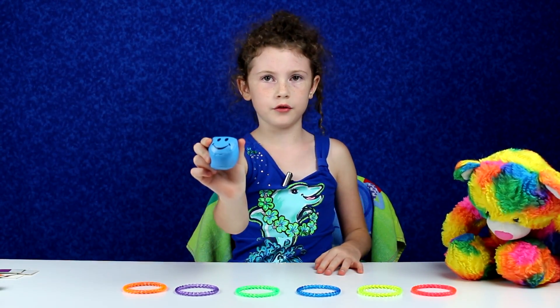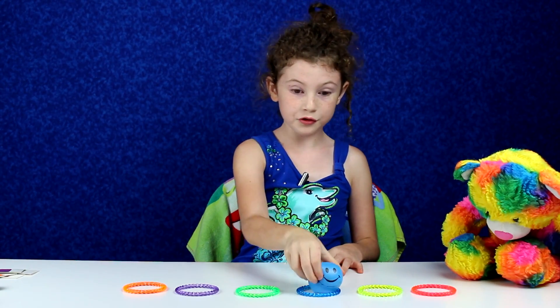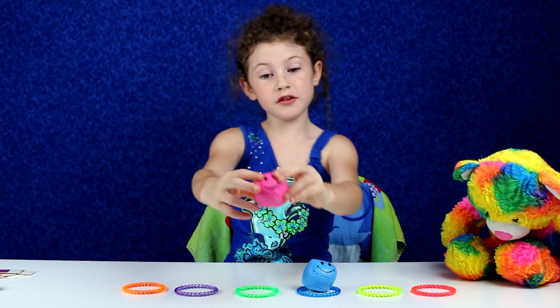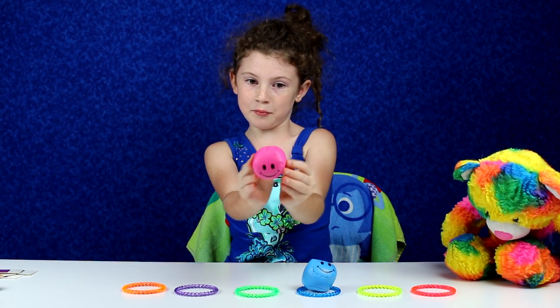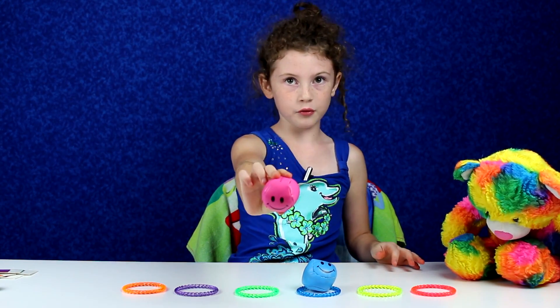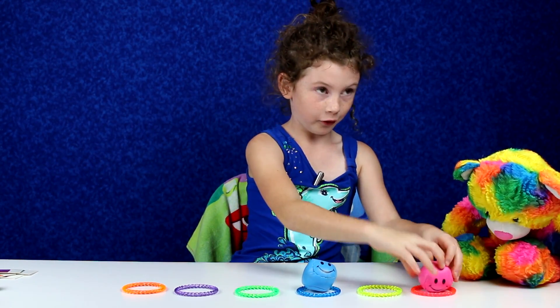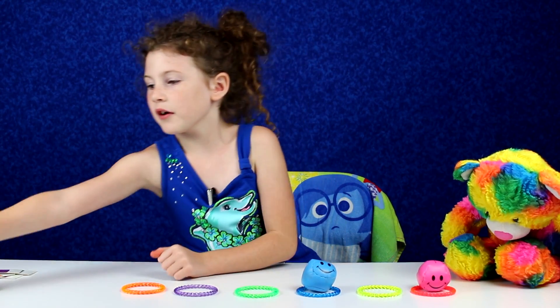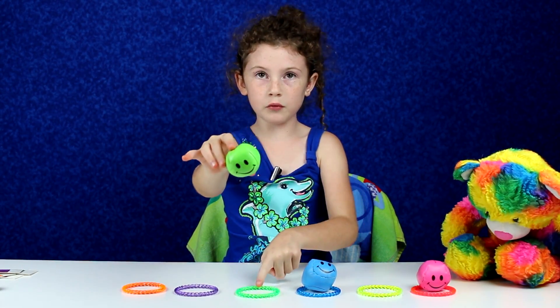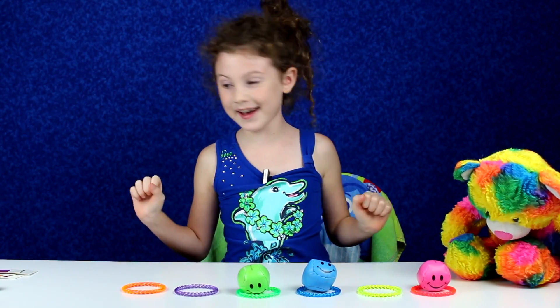Where does this one go? The blue circle? You're right! Which one does this go to? I know there's no pink but this one is actually red. So which one does this red one go to? You're right. Where does this green one go? In the green one? You're correct again.